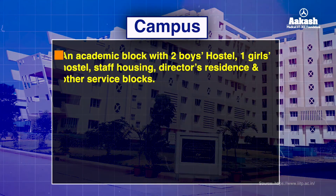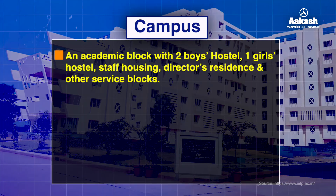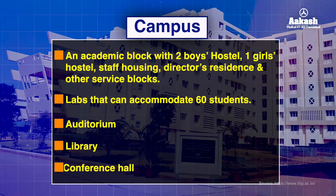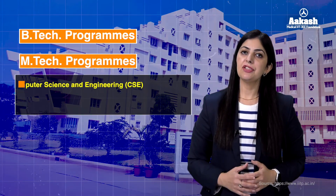The campus includes all basic facilities necessary for the academic growth of students, including an academic block, two boys' hostels, one girls' hostel, staff housing, director's residence, and other service blocks. The temporary campus also includes labs that can accommodate 60 students, an auditorium, a library, and a conference hall.